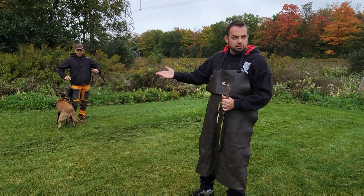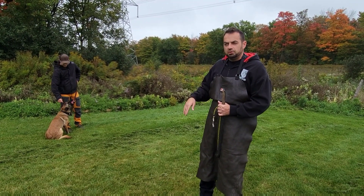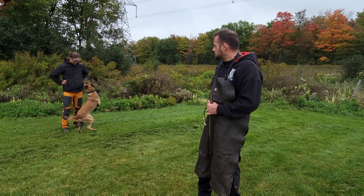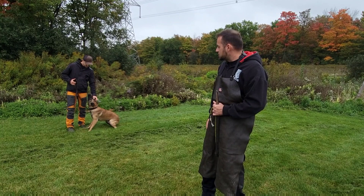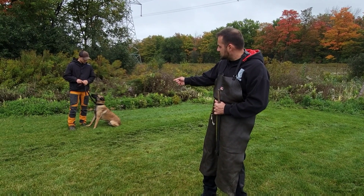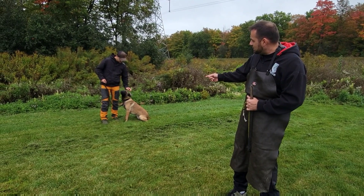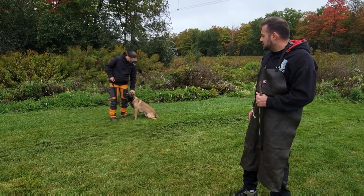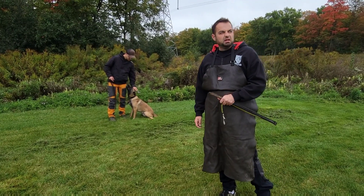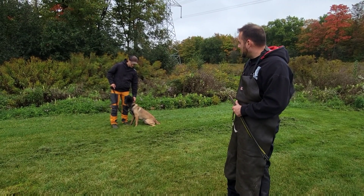So Buell is here to do protection work, and we're going to be doing a quick evaluation on him. A couple things we see with Buell — he's very social, but when the handler touches him, you see that lip licking and the stiffening a little bit. It makes him a little bit nervous. He's probably a very sensitive dog with the handler, if I had to guess.